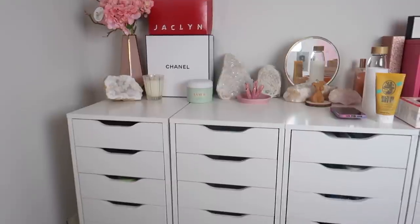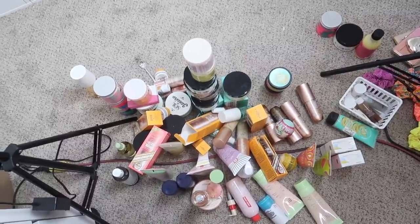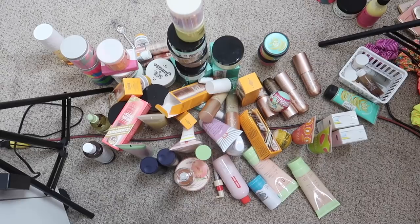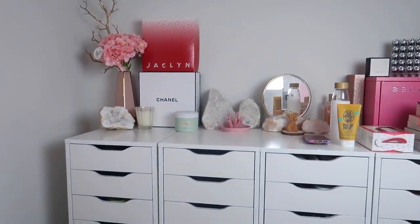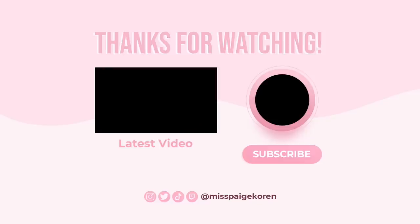That was my body care declutter and reorganization. I hope you guys enjoyed. Please don't forget to subscribe and give this video a thumbs up. I need to go through this pile and see what is good, what is not good, and what I can donate and give away. That's pretty much it for this video. I love you all so, so much. I hope you have a wonderful day and I will see you in the next one. Bye!